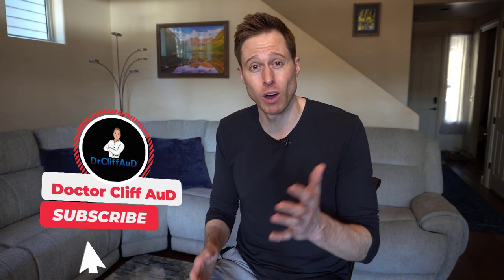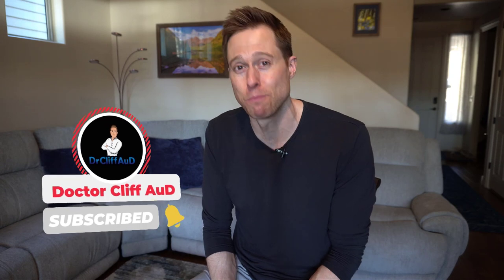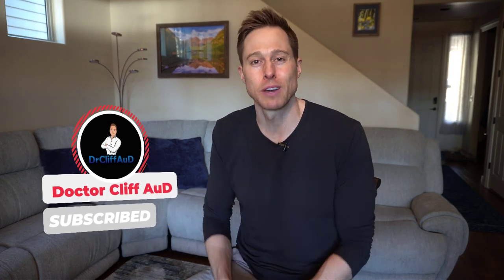Hi guys, welcome back to the Dr. Cliff AuD vlog. This is vlog number 108. Before I get into it, you could do me a huge favor — click the like button, it helps out the channel a lot. If you're not subscribed, go ahead and hit that subscribe button and notification bell as well, so you never miss one of my new videos.